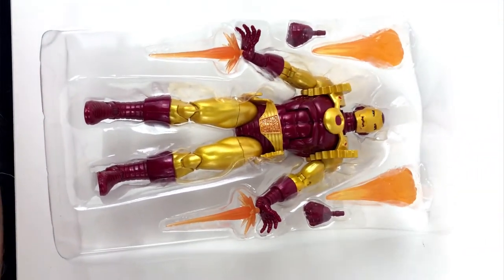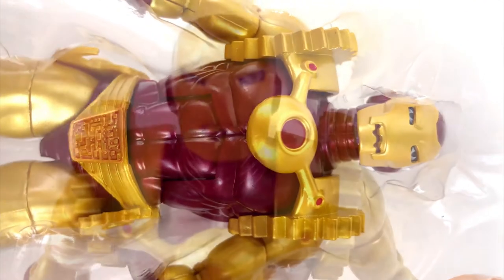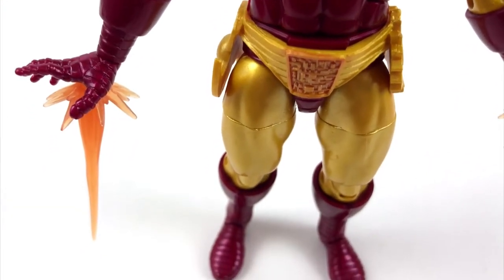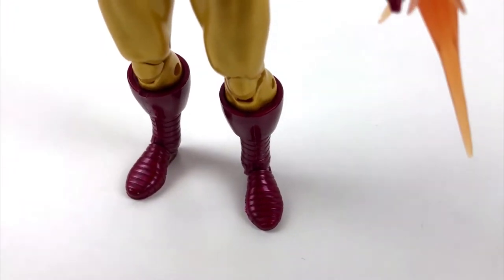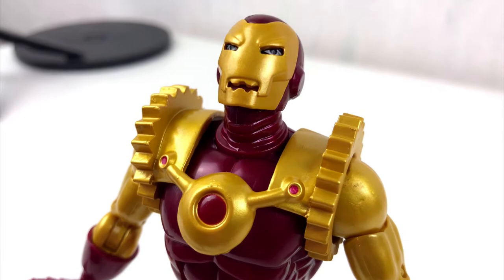But let's talk about the figure now. It is made by Hasbro and it's from the Marvel Legends line of figures. I'm no action figure expert, but I would say it's quite nice — very poseable, very playable. It is also very true to the character's looks. You can easily tell that this is the Iron Man of the year 2020.